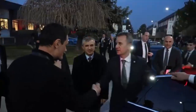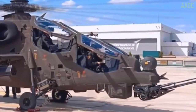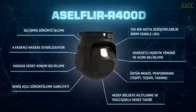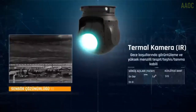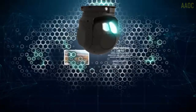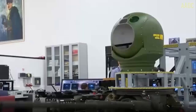The Gendarmerie Aviation Command added the 14th ATAK helicopter, the T129 ATAK with tail number J-1924 Hercules, manufactured by Tassas, to its inventory. The helicopter is seen carrying the Acelfler 410 system. The T129 ATAK was manufactured with domestic and national resources.